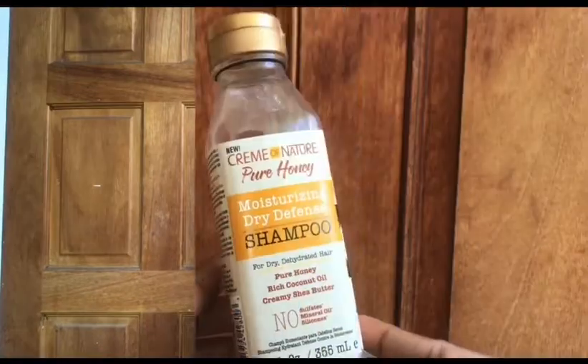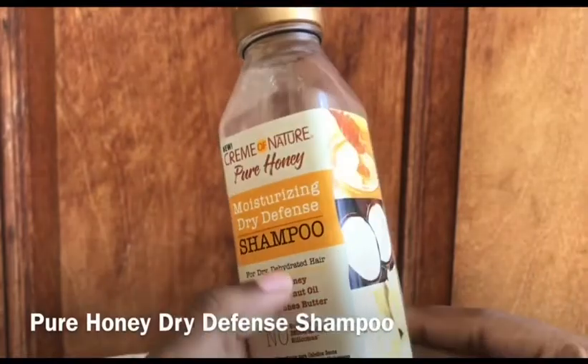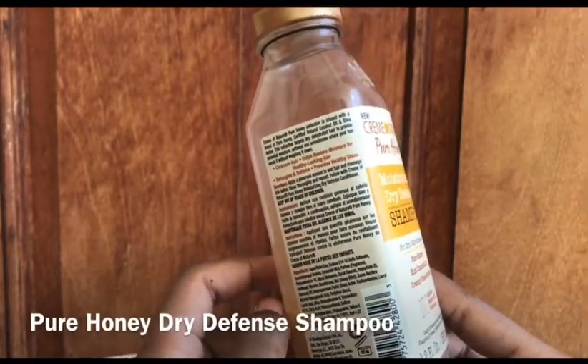Next product is the Cream of Nature Pure Honey Moisturizing Dry Defense Shampoo. It's for dry, dehydrated hair and contains pure honey, rich coconut oil, and creamy shea butter. This line has no sulfates, no mineral oil, and no silicone. I have both the shampoo and the conditioner, but I only have the shampoo left now — I've had this product for about two years. The shampoo cleanses, detangles, and softens, but honestly the conditioner leaves my hair very dry, which is not what a conditioner should do. So the shampoo is the better one of the two.